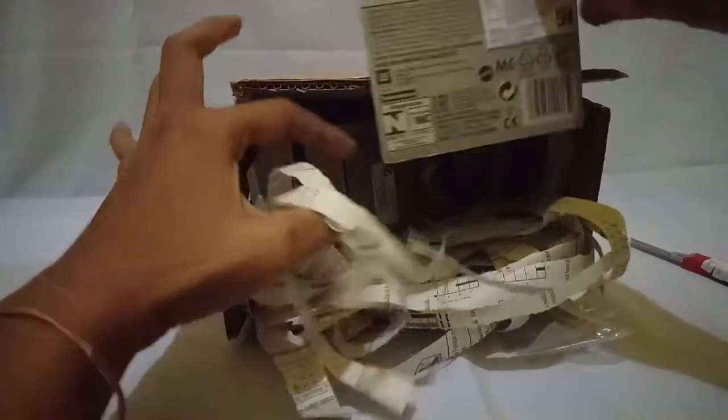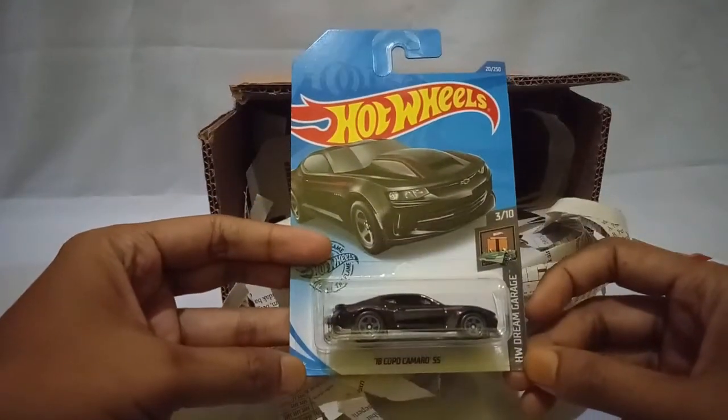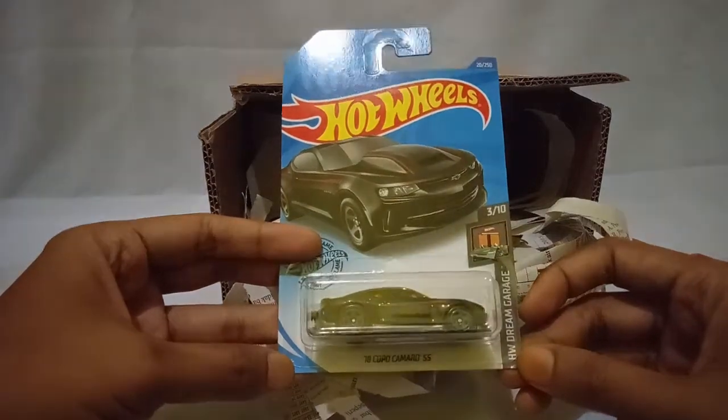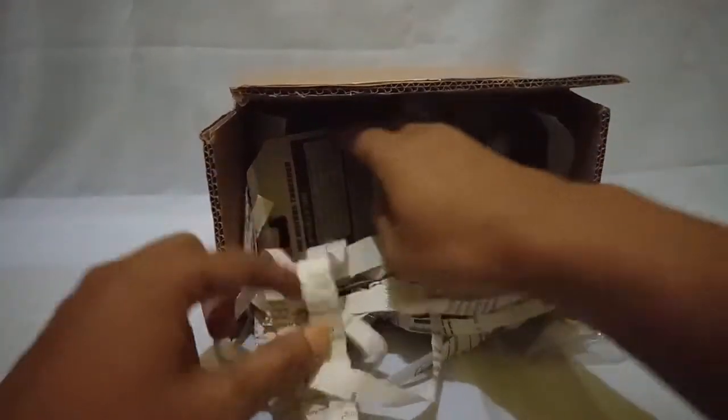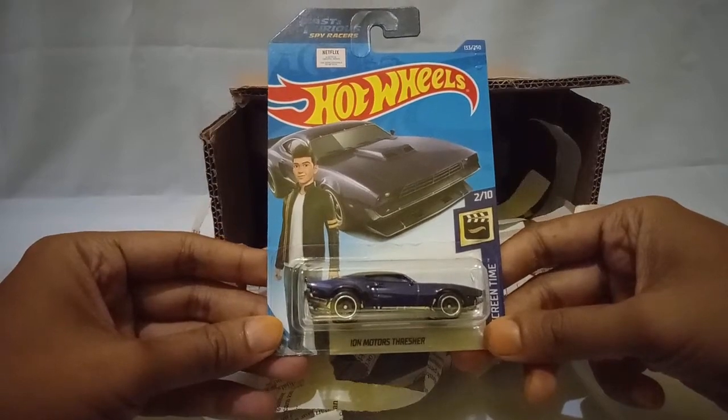Here are the diecasts I just bought. First is a Hot Wheels — the 2018 Copo Camaro SS in black. I love it so much. And the next is a Hot Wheels new casting, the name is Ion Motor Thrasher. I really love it.